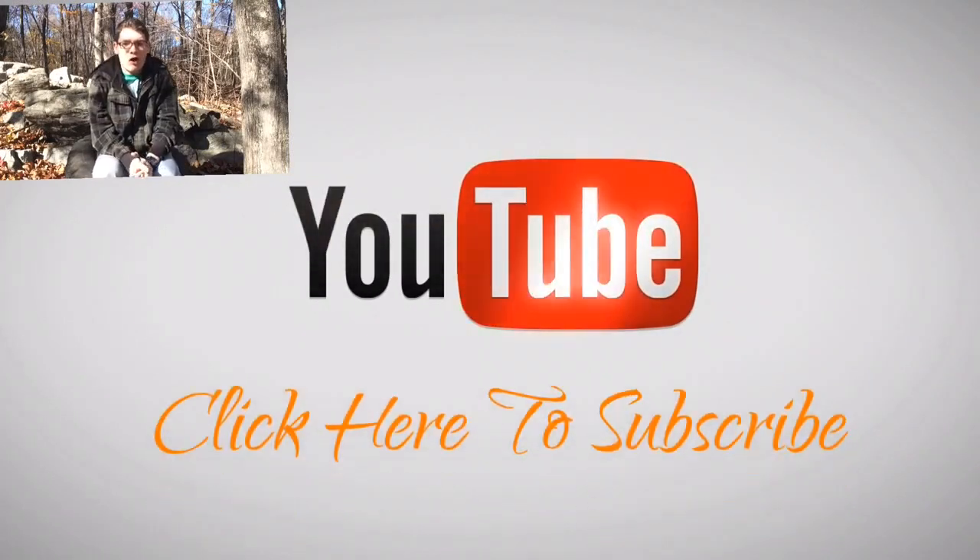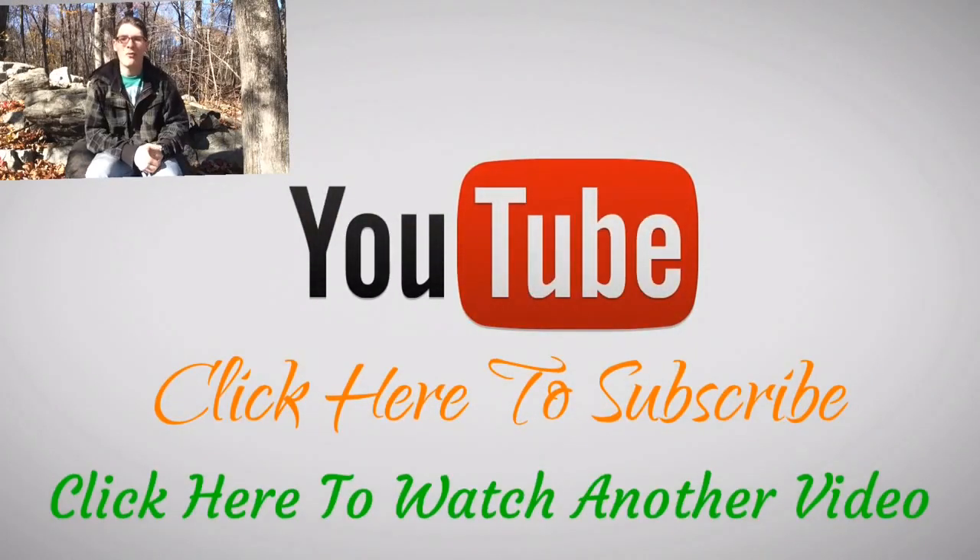Thank you for watching. If you have anything to say on this topic, please leave it in the comment section down below — I'd love to hear what you guys have to say. While you're down there, maybe hit the like button. If you're not subscribed yet, I do something like this every Tuesday, talking about something in the world of technology. Subscribe for the latest in tech, and I will see you later.